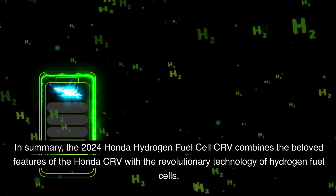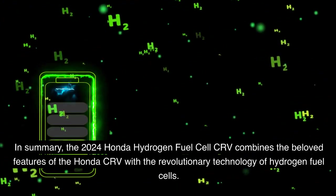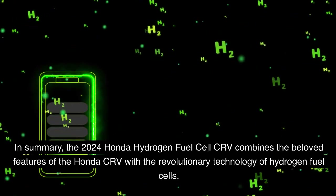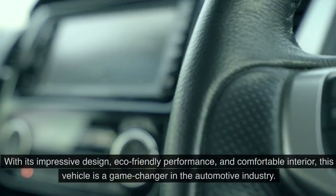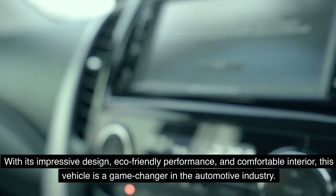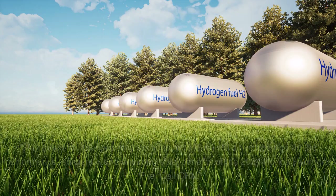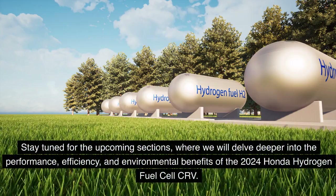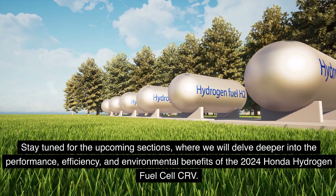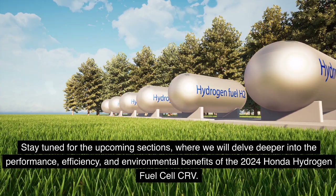In summary, the 2024 Honda Hydrogen Fuel Cell CR-V combines the beloved features of the Honda CR-V with the revolutionary technology of hydrogen fuel cells. With its impressive design, eco-friendly performance, and comfortable interior, this vehicle is a game-changer in the automotive industry. Stay tuned for the upcoming sections where we will delve deeper into the performance, efficiency, and environmental benefits of the 2024 Honda Hydrogen Fuel Cell CR-V.